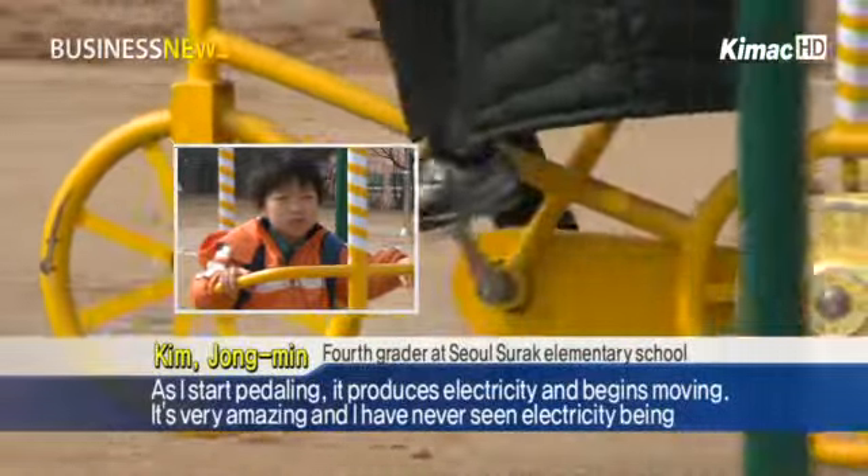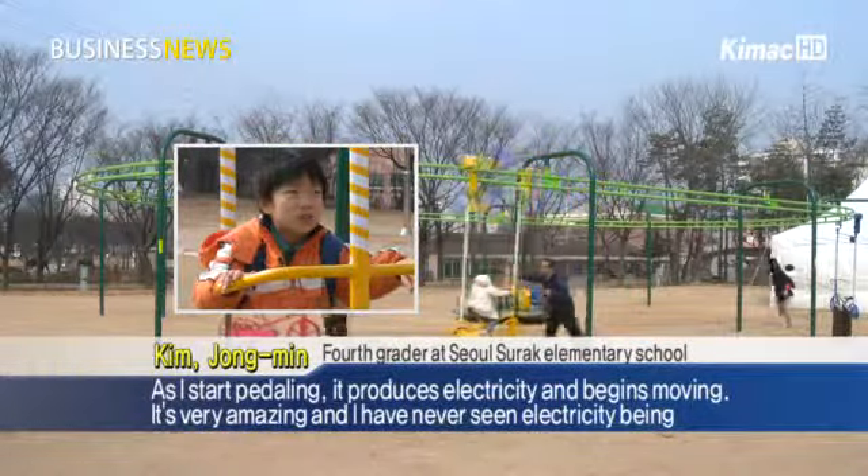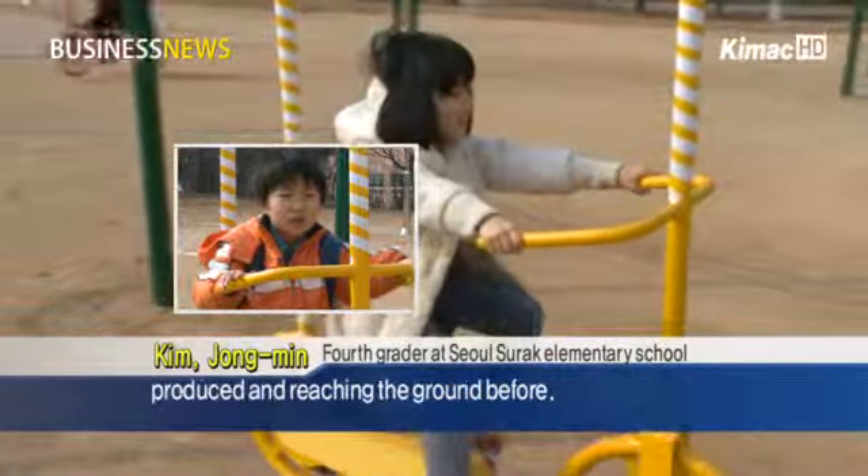As I start pedaling, it produces electricity and it begins moving. It's very amazing and I've never seen electricity being produced and reaching the ground before.